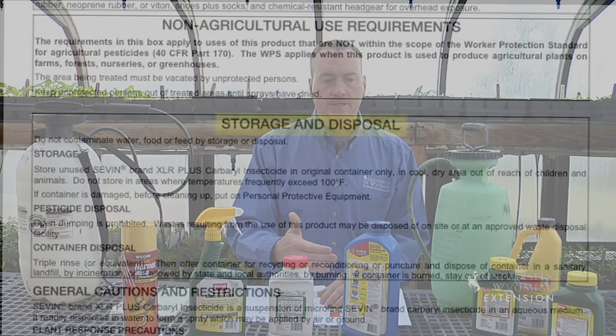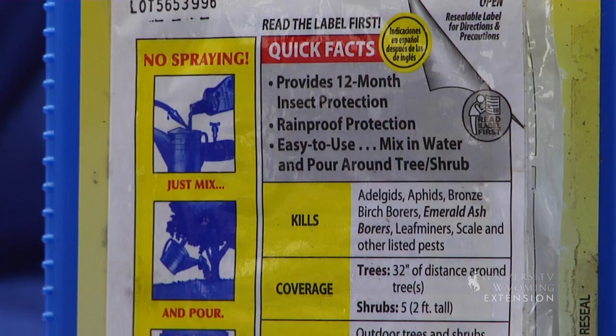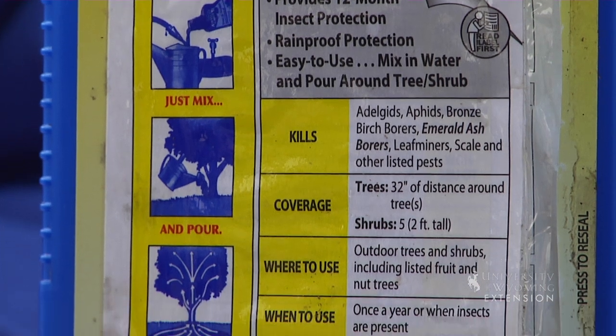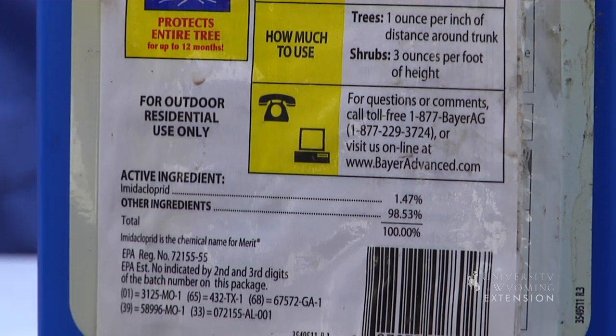What you want to remember when you buy a product — it's really important to read and understand and follow that label that comes with it, in order for you to apply that product correctly and then be able to dispose of that container when you're done with it.